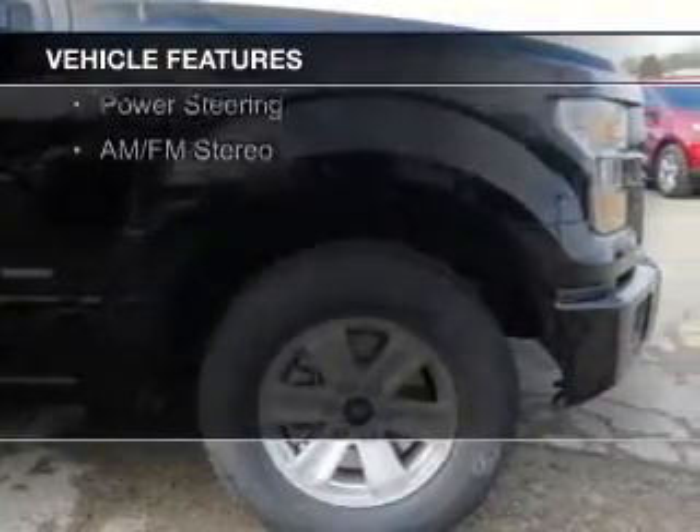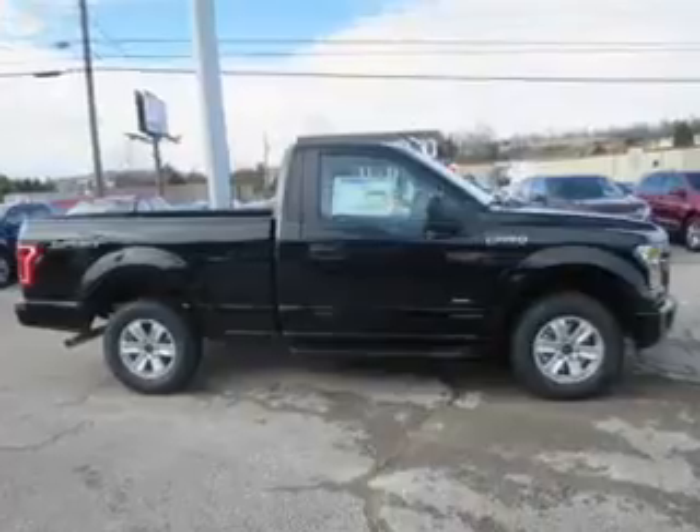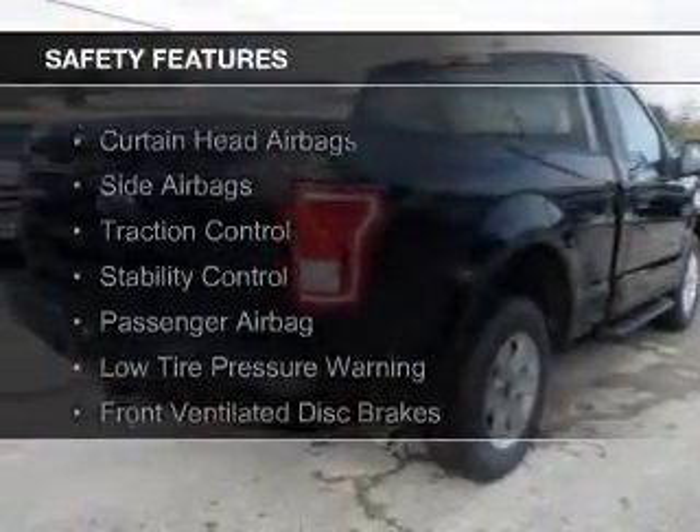The features include a tilt and telescopic steering wheel, air conditioning, power steering, and AM-FM stereo. Safety was made a priority with these features.